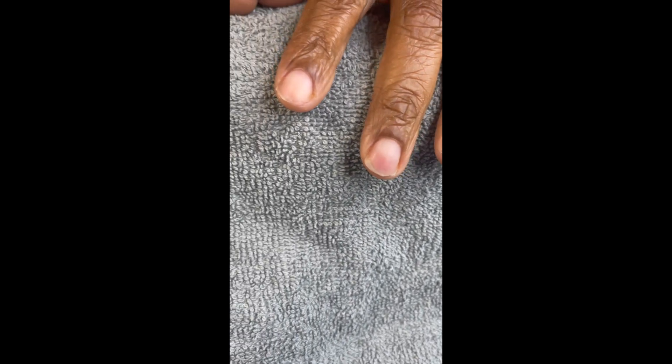Hey there beauties, it's Janita, your digital nail stylist here. Are your nails dry, cracking, breaking? Are you having issues with them? Let's talk about this.